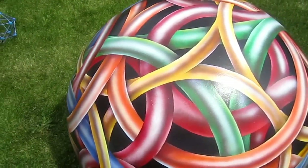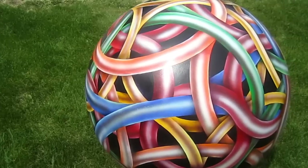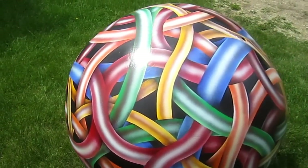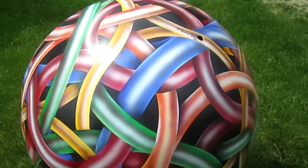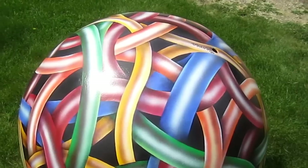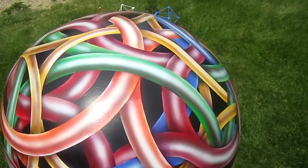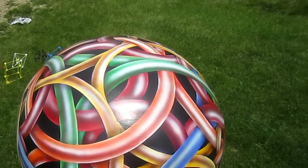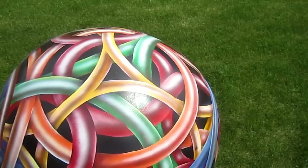I'm going to go around it here so you can see what it looks like as you circle around it. The red is the icosahedron, the green is the tetrahedron, the orange is the octahedron, and the yellow is the dodecahedron.